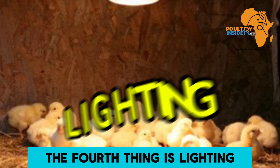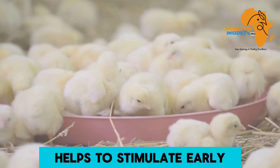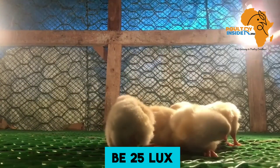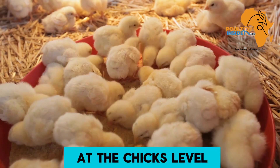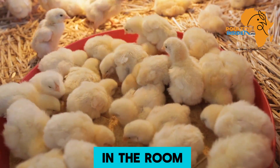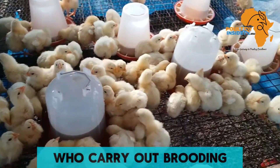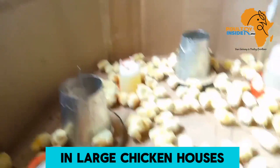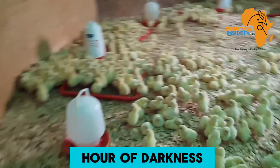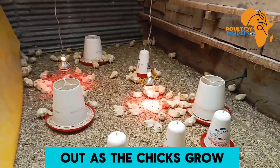The fourth thing is lighting. Chicks need light to see the feed clearly, and proper lighting stimulates early feed and water intake. At placement — when they arrive at the farm — the light intensity should be 25 lux, measured at the chick's level and at the darkest place in the room. The difference in intensity between the brightest and darkest spots should not exceed 20% to ensure uniform lighting. On day one, start with 24 hours of light and one hour of darkness to help the chicks get used to lights being switched off as they grow.